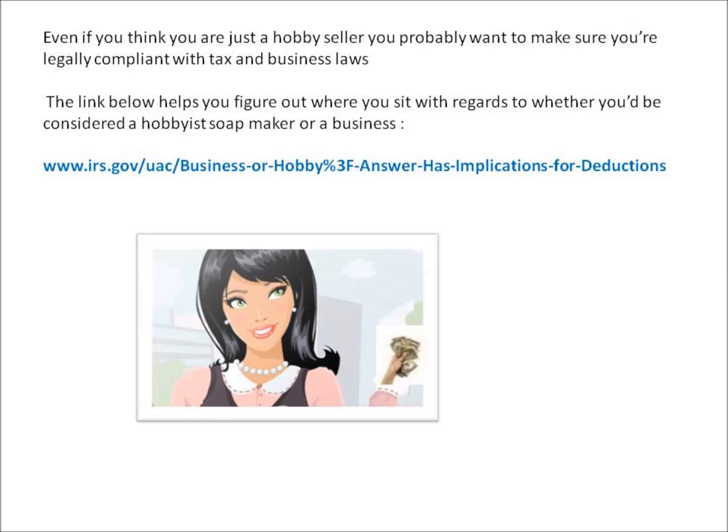The link below helps you figure out where you sit with regards to whether you'd be considered a hobbyist soap maker or a business, and that link is www.irs.gov/uac/business-or-hobby. The rest of that link will be in the description box below.